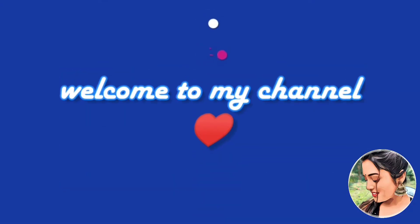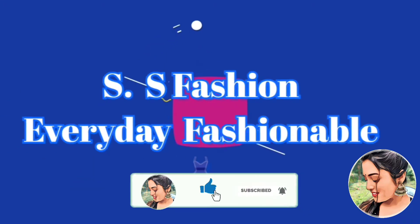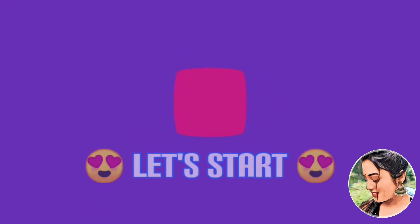Hey guys, welcome back to my channel, hope you all are doing great. In today's video I'm going to share some of the latest trendy gowns review. Order details and price will be in the video below, so do not skip the video. Let's begin.